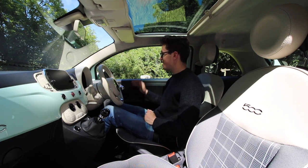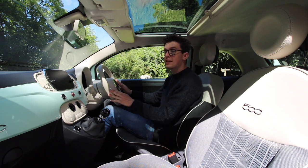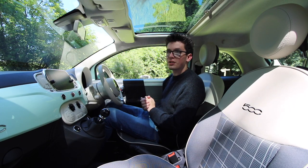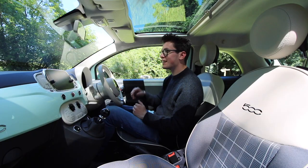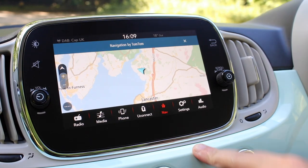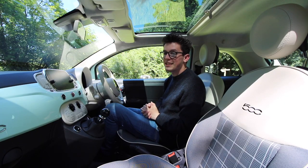When it comes to functionality, you have electrically operated door mirrors, media controls on the steering wheel, automatic lights and automatic wipers, cruise control, and a TFT instrument cluster with retro styling featuring the fuel gauge and speedometer. It also has a nice chrome surround that continues with the infotainment system, which includes Apple CarPlay, sat nav, USB connectivity, Bluetooth — all the things you want in a city car.